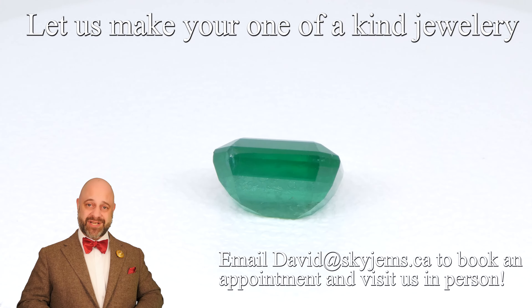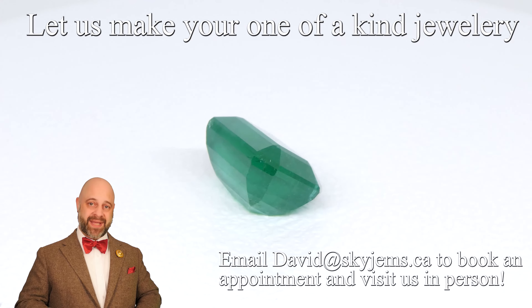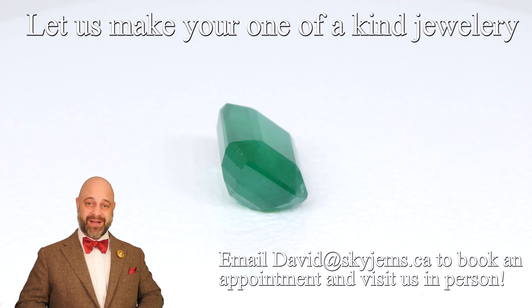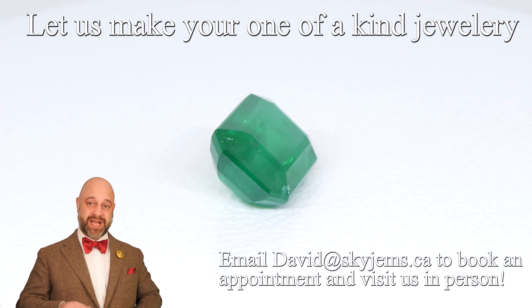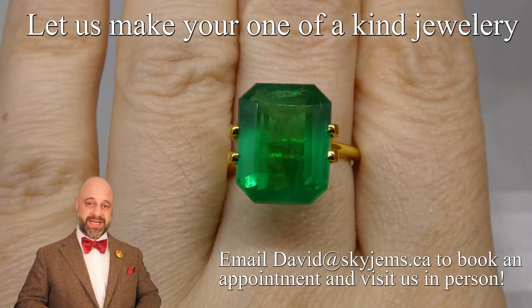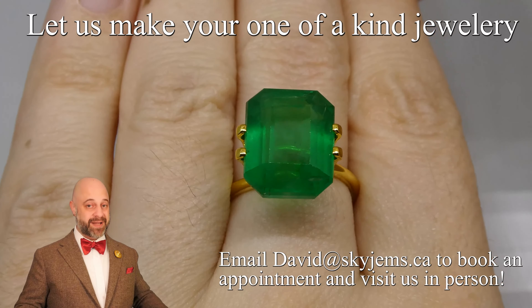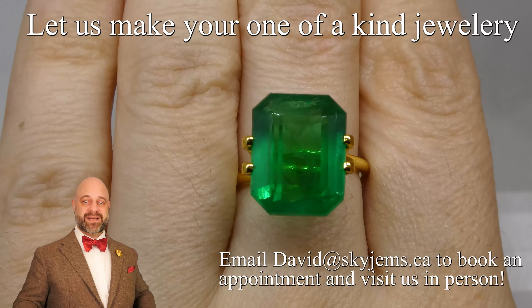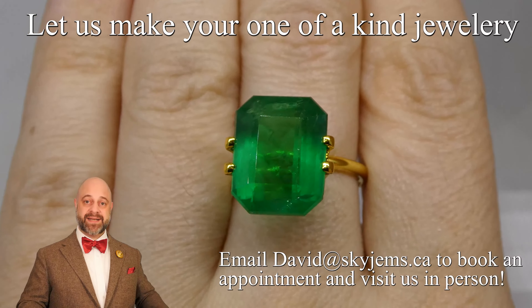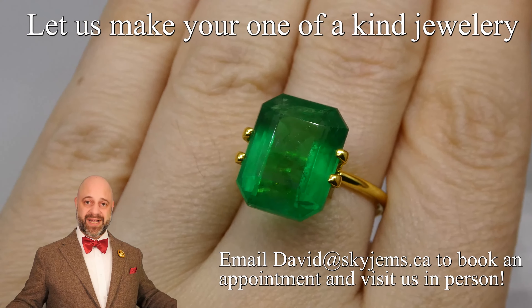SkyGems is a third-generation business and we've been online since 1999. What I've learned from being online since 1999 is that gems are best viewed in person. That's why we have a 30-day, no-questions-asked money-back guarantee. But if you're in the Toronto area or you're going to be in the Toronto area, please come on by and have a look at this and all the gems in our collection. We'd love to host you.